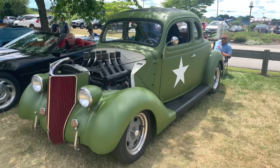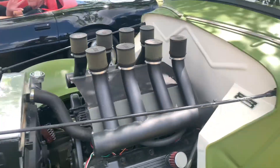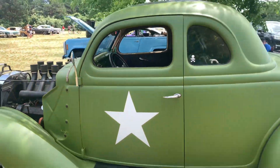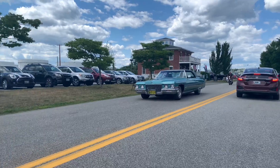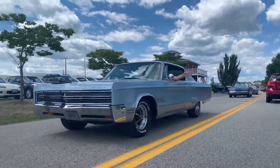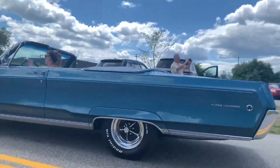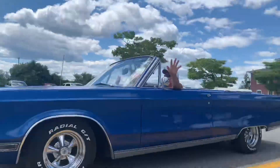Another street rod right here — this one's an old Ford. I love the color on this too. All the yachts coming through — they all look so good.